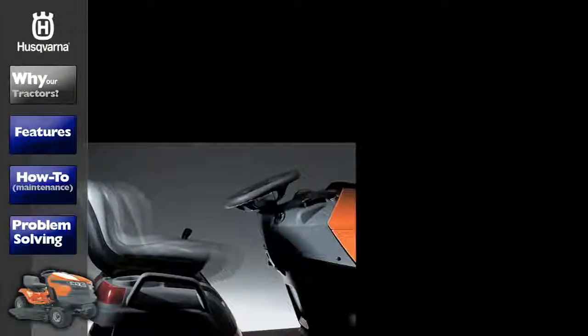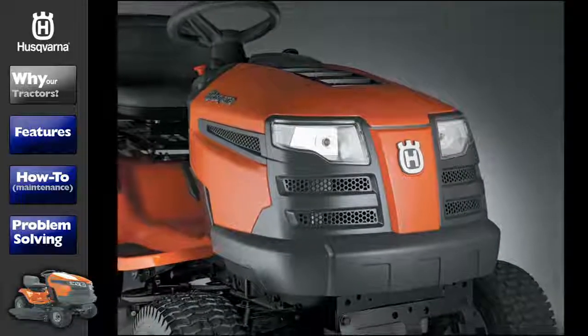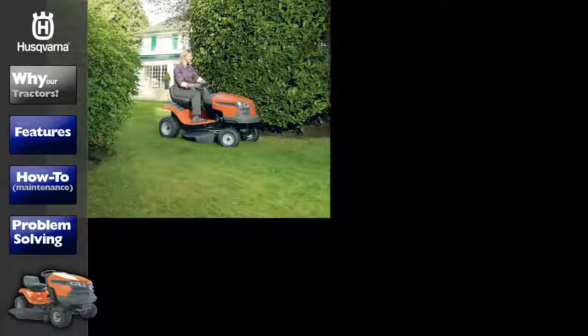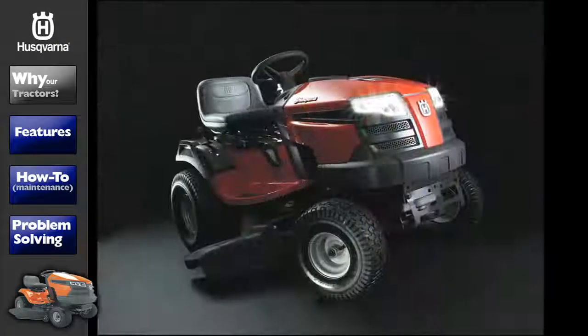Ergonomics, comfort and ease of use are essential ingredients from the initial product design. That's why demanding homeowners turn to Husqvarna for quality engineered and precisely designed tractors.